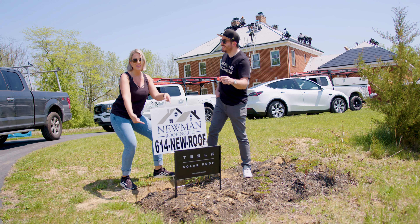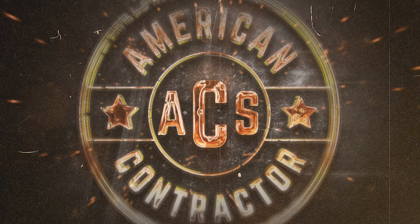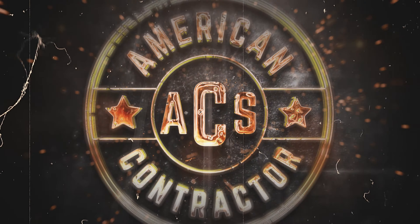A Tesla solar roof. They are installing a Tesla solar roof. We are in Columbus, Ohio today with our friends from Neumann Roofing and our good friends from Tesla as well. They are installing a Tesla roof right behind us and we're going to check this one out and see how it's going.